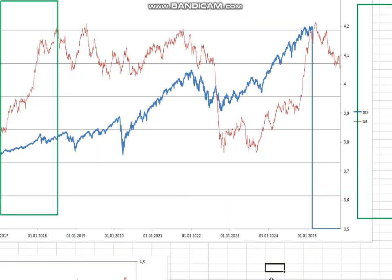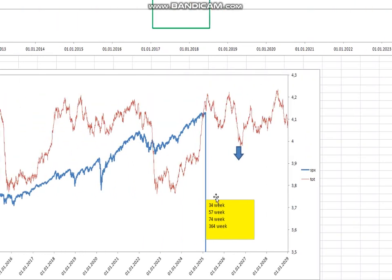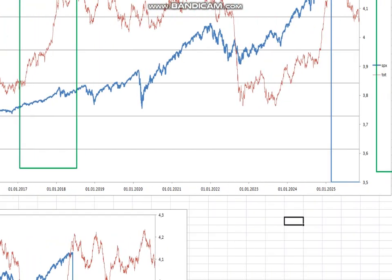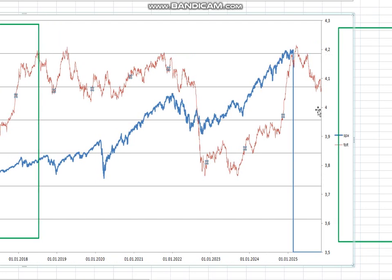I have a cycle composite of many cycles — I have them listed here. As you see, this one has a top around mid-March, so we are getting close. That's interesting, though I wouldn't trust these precise turning points. It's more like we are approaching a big top, but I wouldn't trust the exact timing.